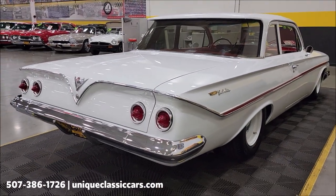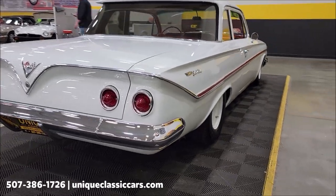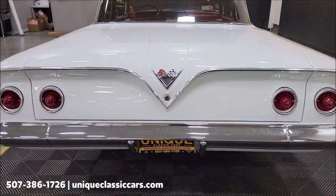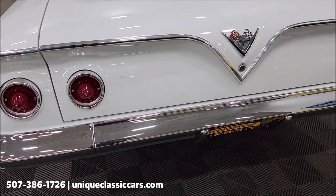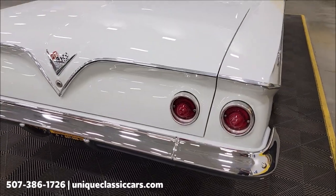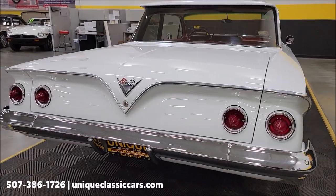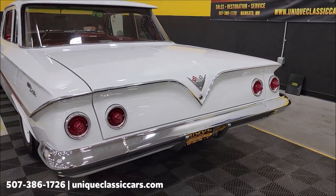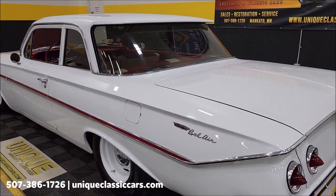Remember, we do consider trades, financing is available, and of course we can assist with transportation. This vehicle may be eligible for an extended service contract — consult with your sales associate when you call in or email. Take a look at the rear bumper and bright work, also check out the pics of the trunk finished off nicely in there — nice clean look to it. Magnaflow mufflers, dual exhaust.